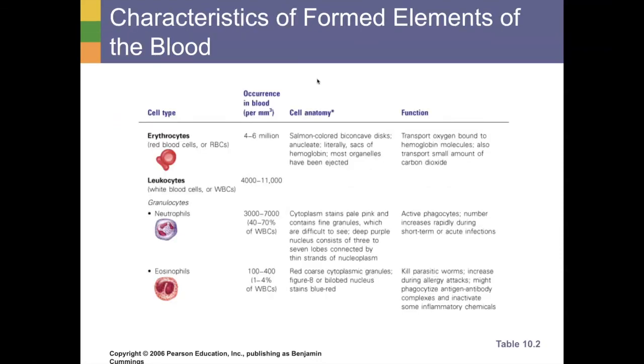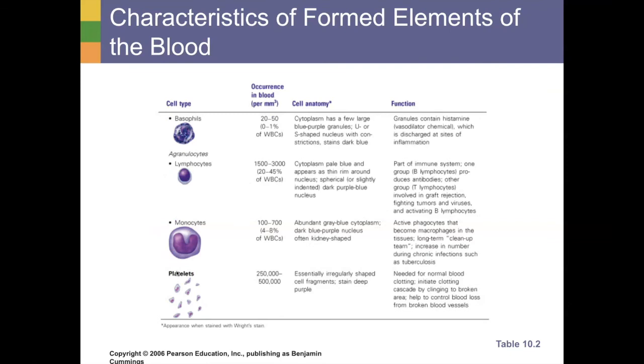Let's finish up with our leukocytes. A chart from your textbook shows the different types of leukocytes. There's more than one type of white blood cell. There are some known as granulocytes — as their name implies, they have little granules inside, little dot-type things. These include your neutrophils, eosinophils, and basophils. Then your agranulocytes include your lymphocytes and monocytes. These are our primary different types of leukocytes.